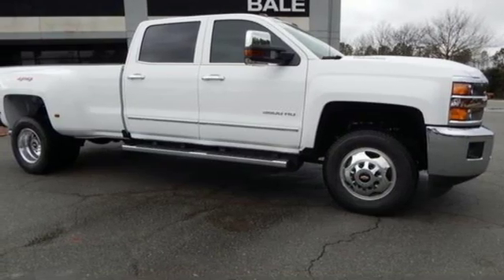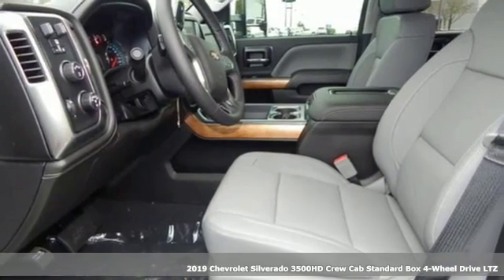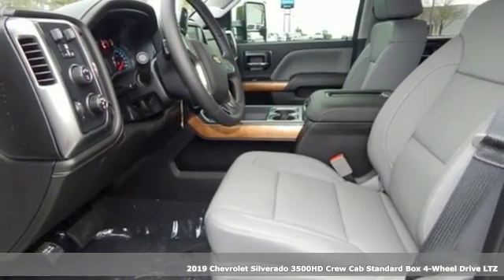Here's a new 2019 Chevrolet Silverado 3500 HD. In a Chevy, the journey matters more than the destination.